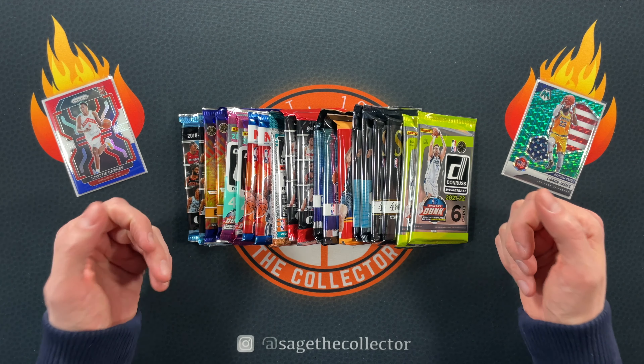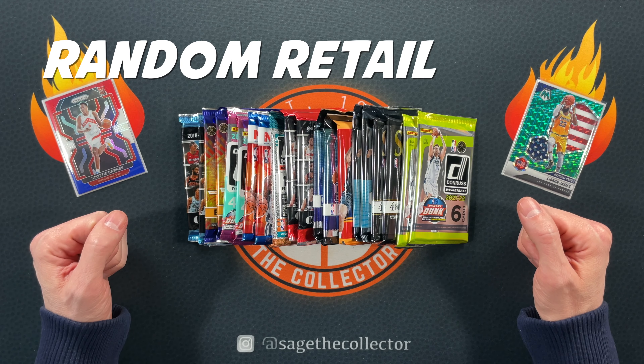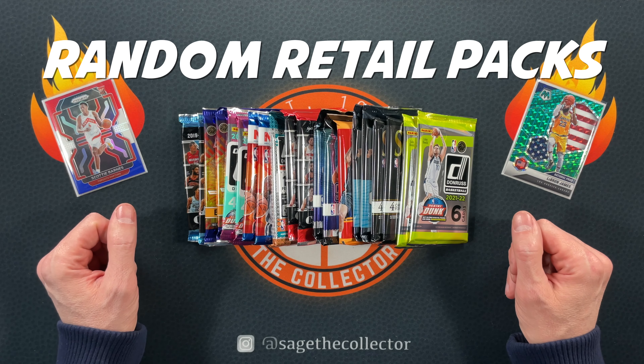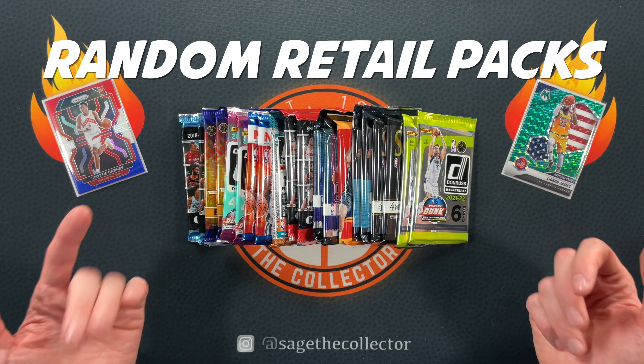How's it going everybody, Sage the Collector back with some random retail packs. You know how it goes — I go into the stash, I pull out 20 packs, and we rip into them and see what we can find.